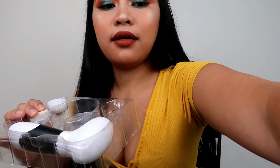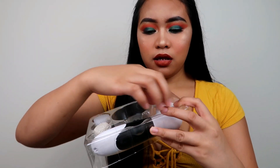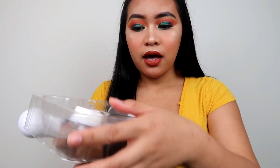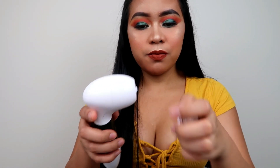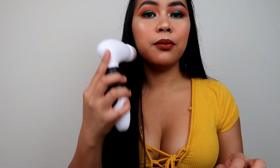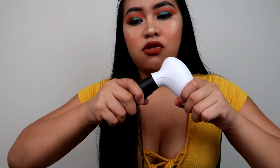After that I use this set from Vanity Planet. I got this probably six or seven months ago. This comes with a big brush for the body — that's in my bathroom — and then it comes with two smaller ones: one for exfoliating and one for other purposes. What you do is connect the attachment, turn it on, and then I put the Biore on the brush and use it on my face instead of using my fingers.